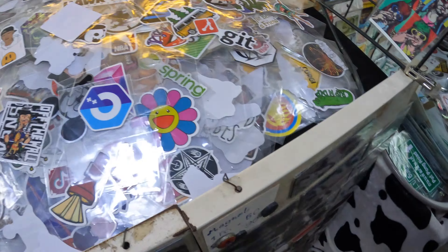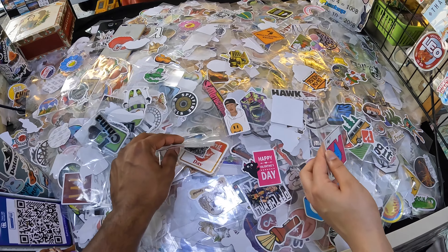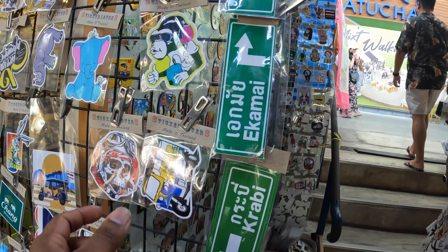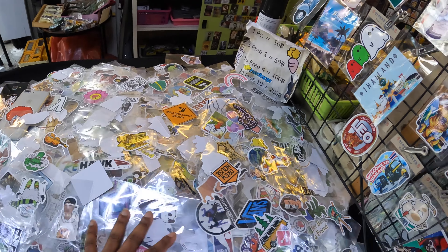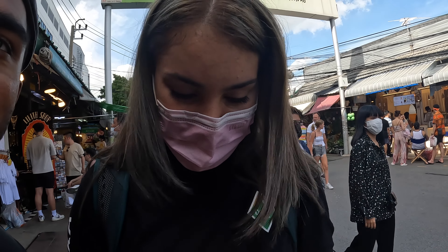Look at all these stickers! So it's 39 baht each, but if you get three it's 100 baht. Yeah, they're all stickers — should we get that one? I'm thinking of getting a sticker for my laptop; they remind me of Thailand, something like a tuk-tuk. There's a lot here. That one's cute! I got 14 stickers at 10 baht each, and got four stickers for free. There were so many on the table you just couldn't decide, but we finally decided.